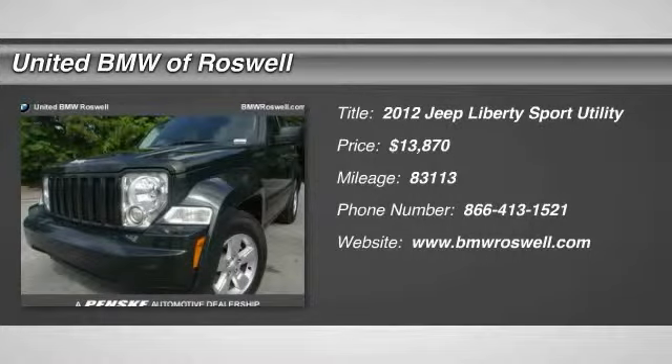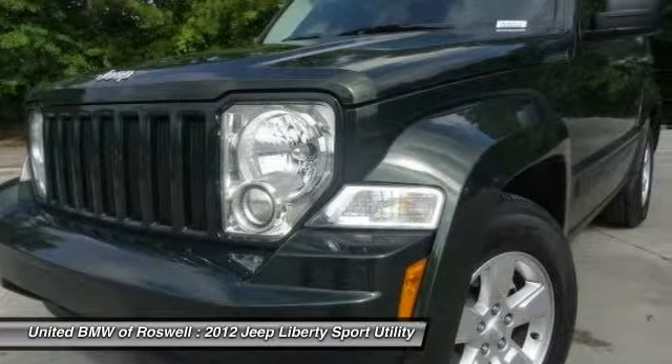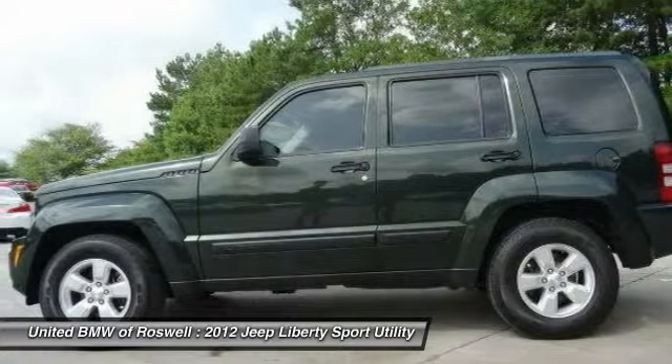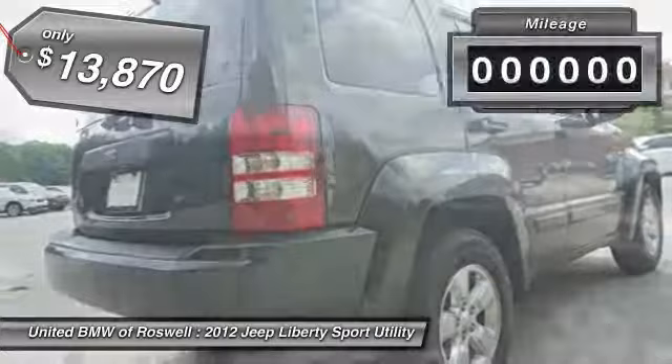The 2012 Jeep Liberty. The Jeep Liberty is quite capable off-road, one of the best in its class. Compared to the Jeep Patriot and Compass, the Liberty is more of a true Jeep with off-road prowess and bold, upright styling, and is priced below $15,000.